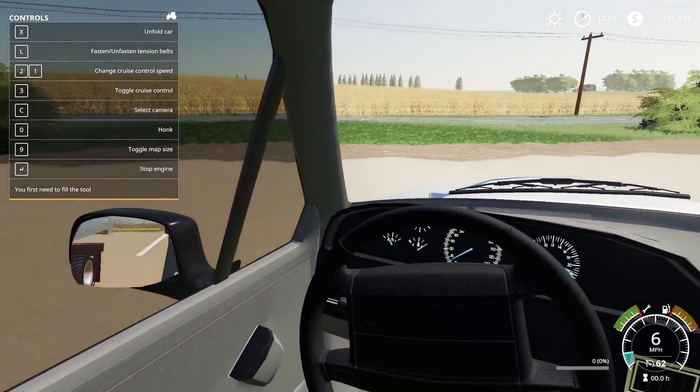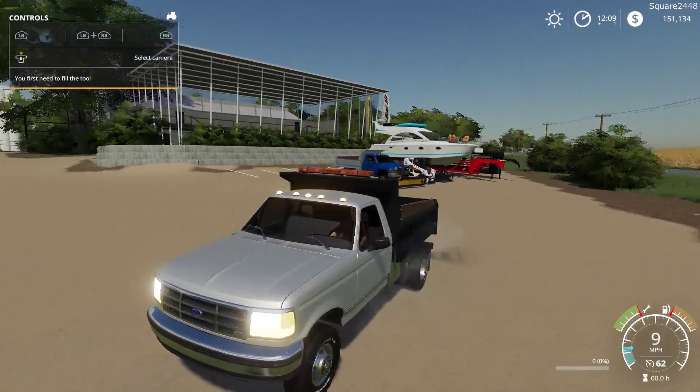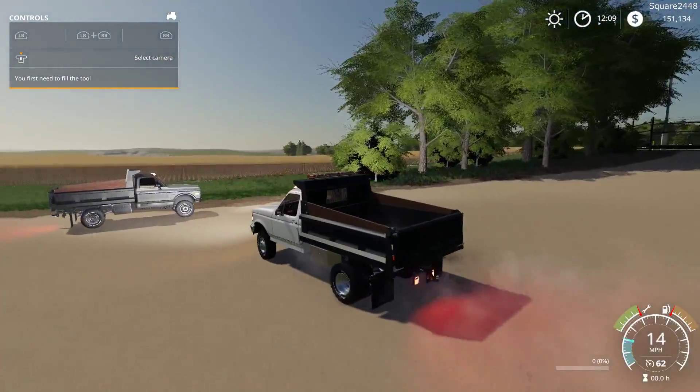On the interior we do have a working steering wheel, working mirrors and gauges, and it's very detailed. We do have a regular cab long bed of this OBS Ford, which is pretty sweet.